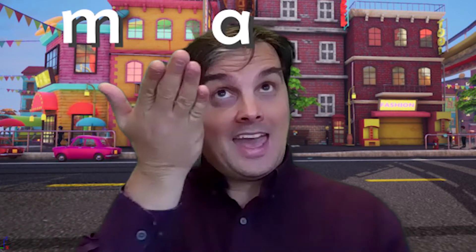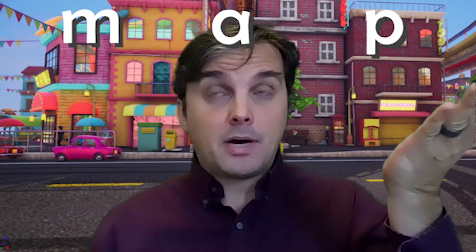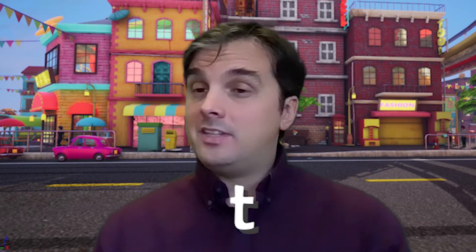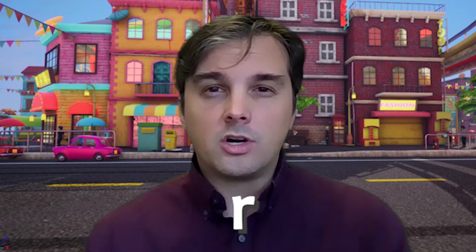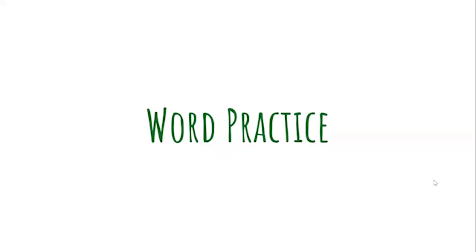Map is just one of many words we can make with our letters this week: M, A, P, but also T, R, I, N, M, and S. What other words can we make with these letters and sounds?